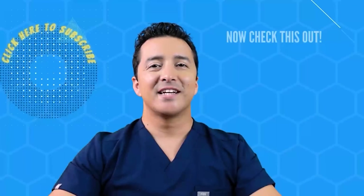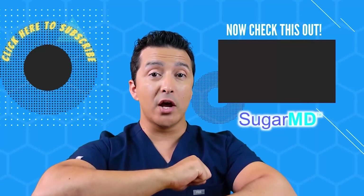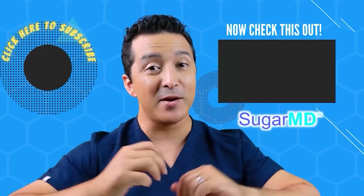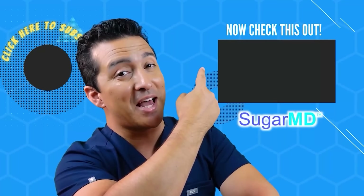Make sure you check out our website for superberberine and stay free, happy, and healthy. If you haven't subscribed to this channel yet, please do so, and watch our related videos for more helpful information.